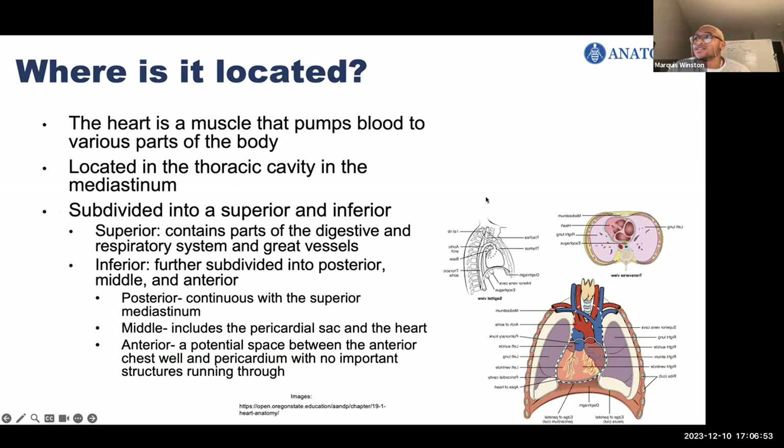The superior mediastinum is continuous with the neck region and contains parts of the digestive and respiratory systems and great vessels. The inferior mediastinum is further subdivided into a posterior portion, which is continuous with the superior mediastinum; a middle portion, which includes the pericardial sac and the heart; and an anterior portion, which is potential space between the anterior chest wall and pericardium that doesn't contain important structures.